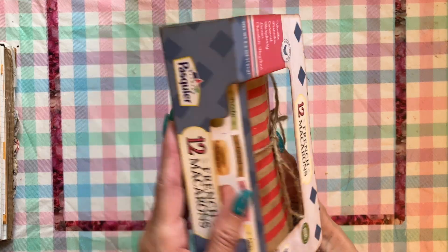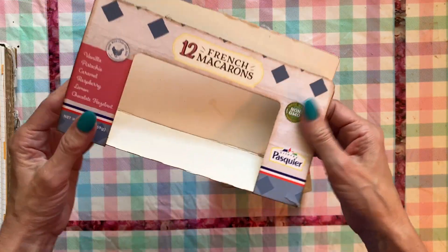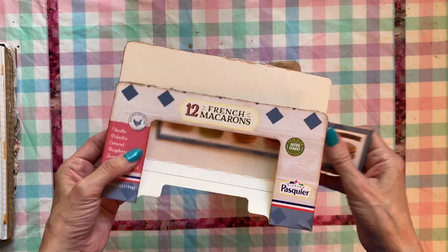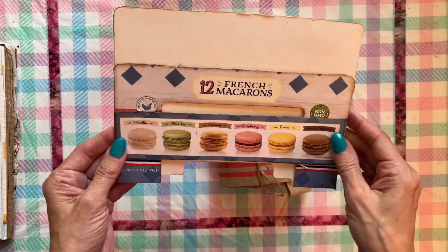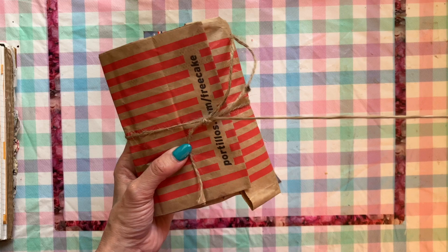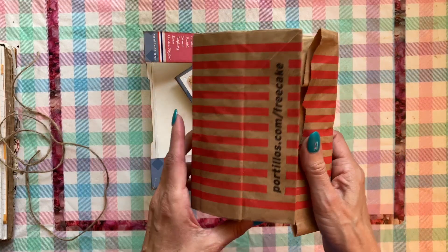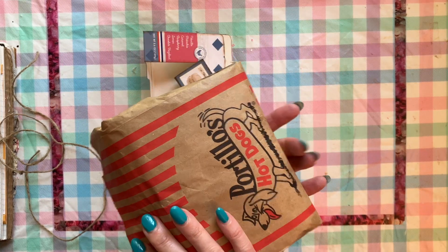This box of cookies — these macarons — were actually from my house, but I counted them as being part of our vacation because I got them and ate them right when we got home. So I decided to add these along with all these little goodies that I got from our trip in Chicago.